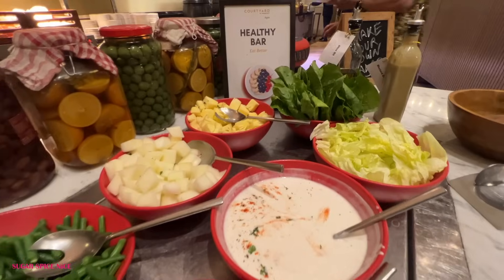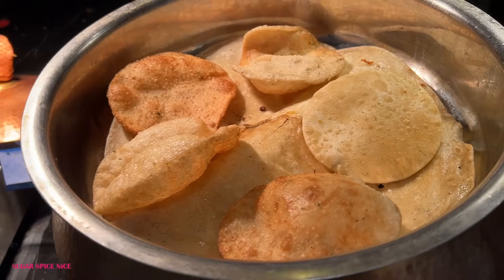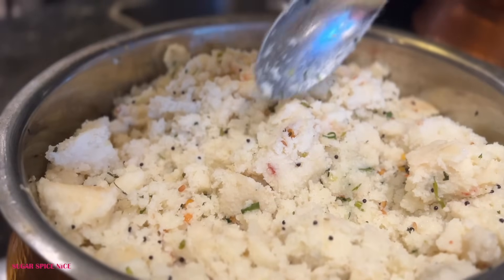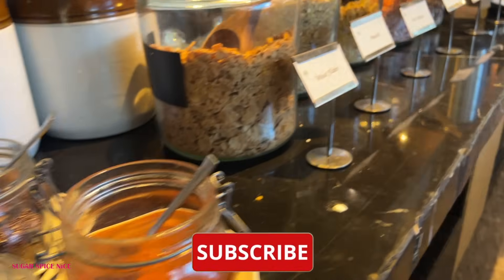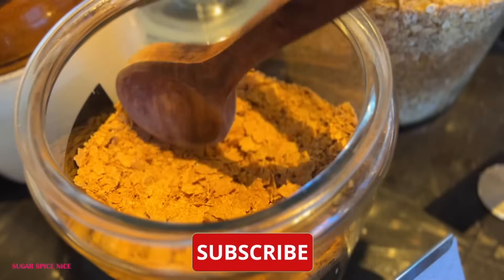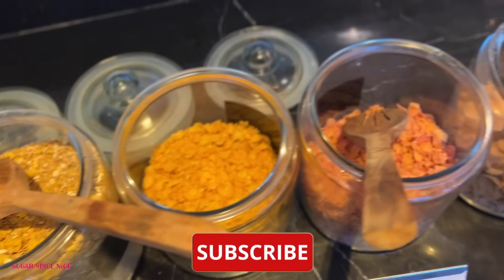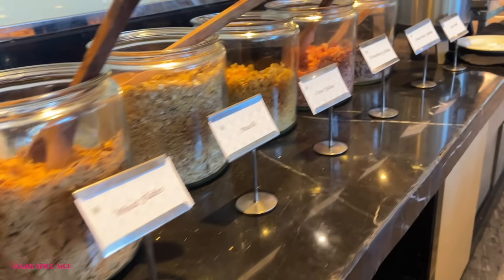This is the spread from the day I was filming — such a huge variety. Idlis, luchis, chole, parathe. On the other side you have masala dahlia, upma, dal vada, rasam vada. The cereal counter is also very interesting with wheat flakes, muesli, corn flakes, chocos, and flavored cereal like strawberry flakes, plus seeds, nuts and honey to go with them.